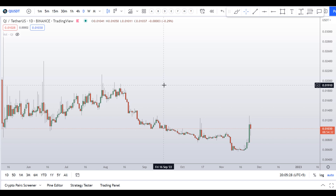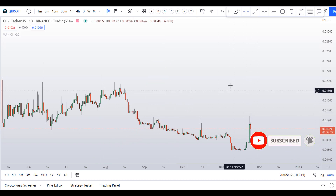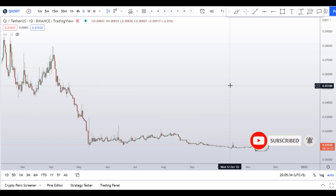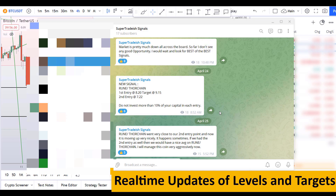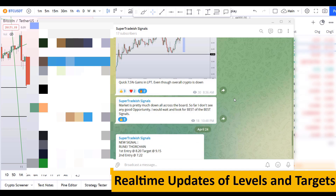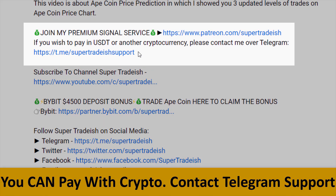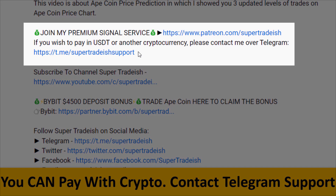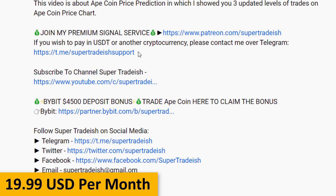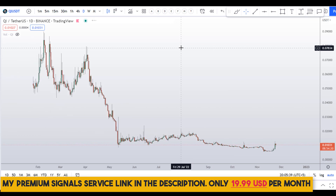Before I do the technical analysis and give you some levels and patterns to trade on this coin, please smash the like button, subscribe to this YouTube channel, and hit the bell. If you want to join my premium signal service where I give real-time updates on levels and targets, check the link in the description. It's only $19 per month.